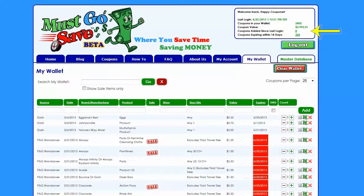Your digital wallet alerts you to inserts or coupons added since your last login for easy download, and it also alerts you to coupons expiring in the next 14 days. Your Must Go Save digital wallet will automatically delete expired coupons for you, so you don't have to worry about that.